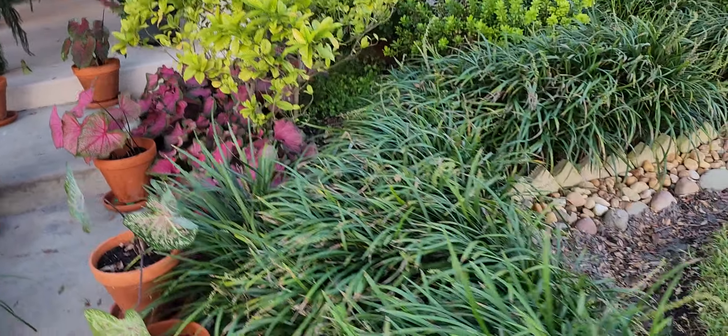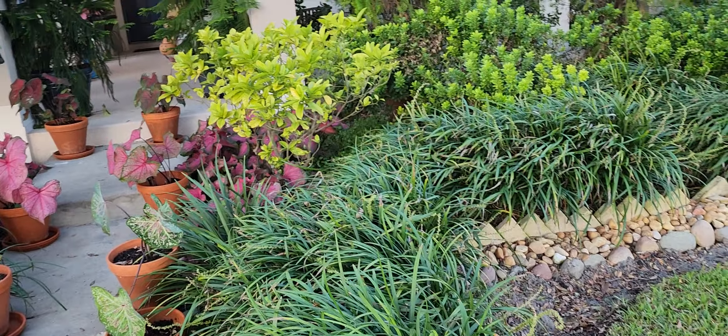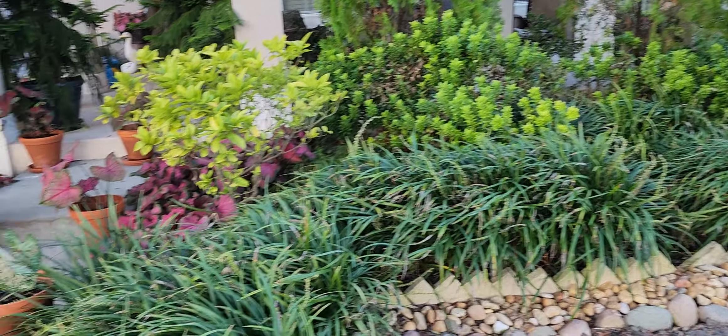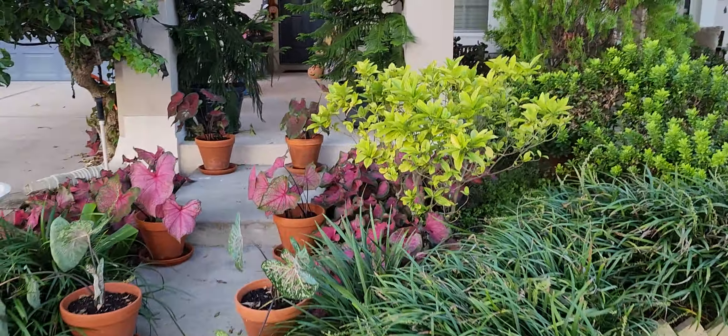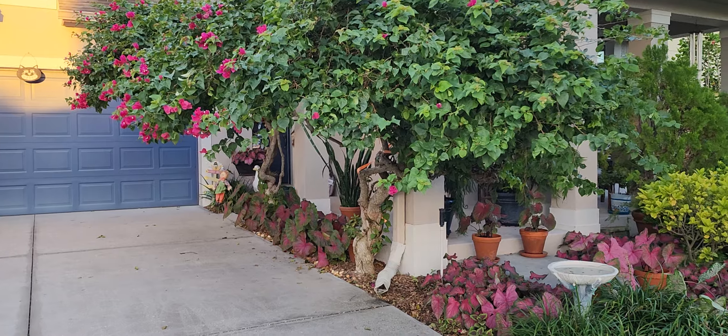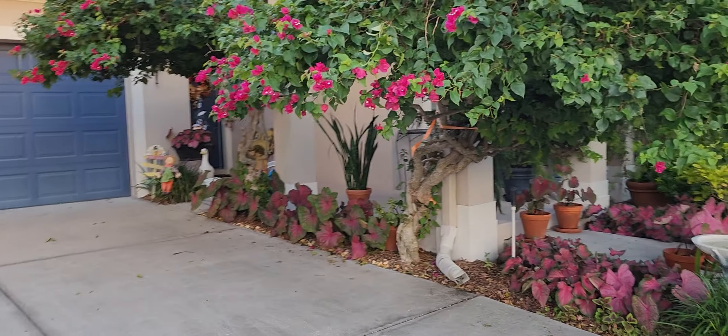We survived really well with the exception of our roof, which is probably going to need to be redone. My neighbor was just going by with the dog, and I can't resist puppies. This is our first morning that it was 56 degrees out.